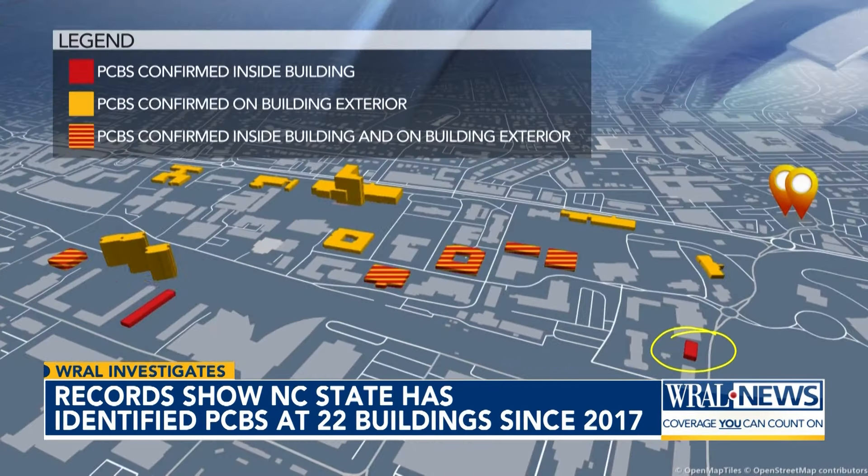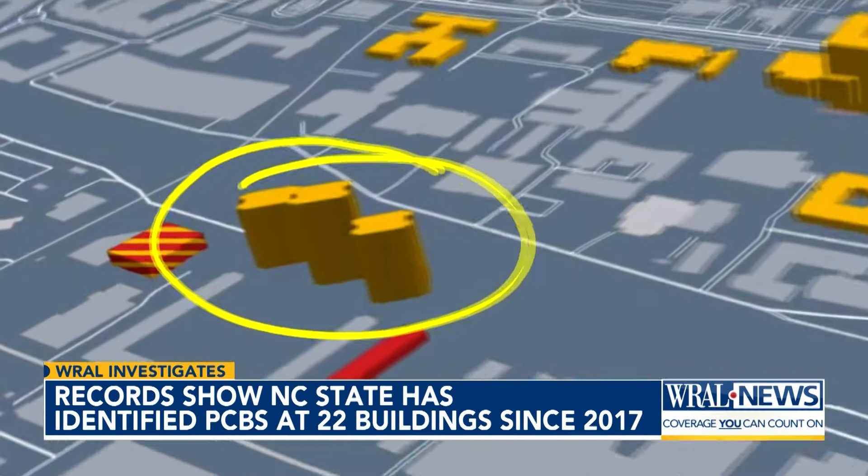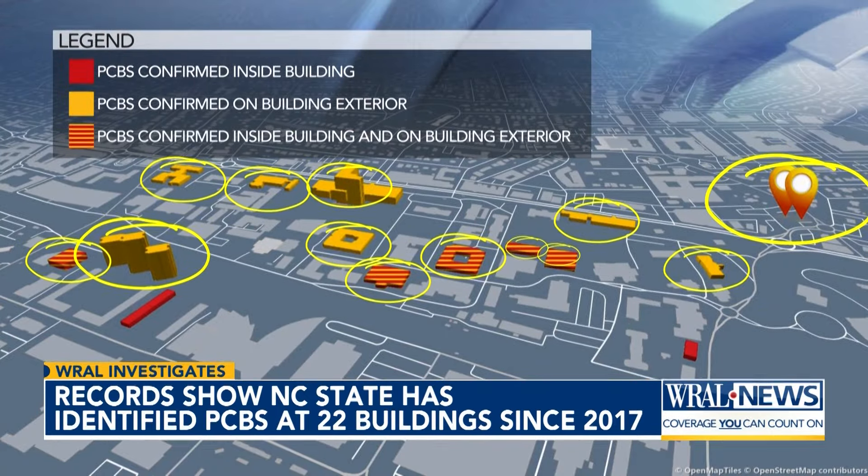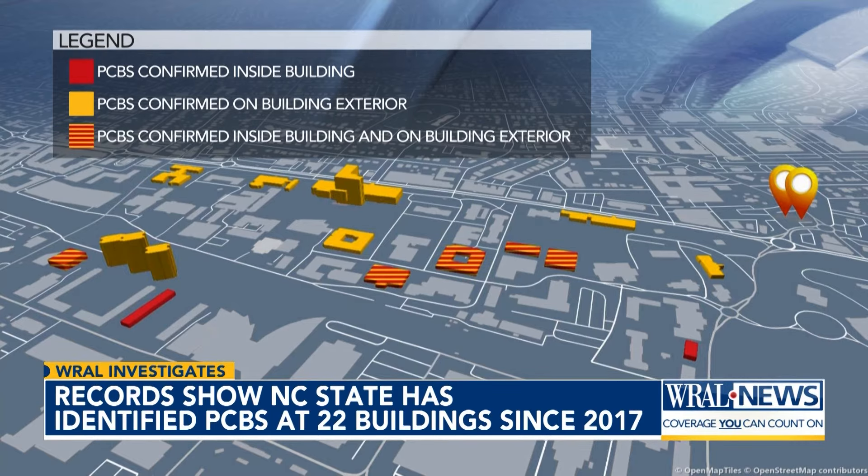The inside of Turlington Residence Hall and five buildings also tested positive for PCBs at varying levels. Metcalf, Bowen, and Carroll Residence Halls were among the 20 buildings where PCBs were detected on the outside. In total, 22 NC State buildings tested positive for PCBs inside, outside, or both since 2017.